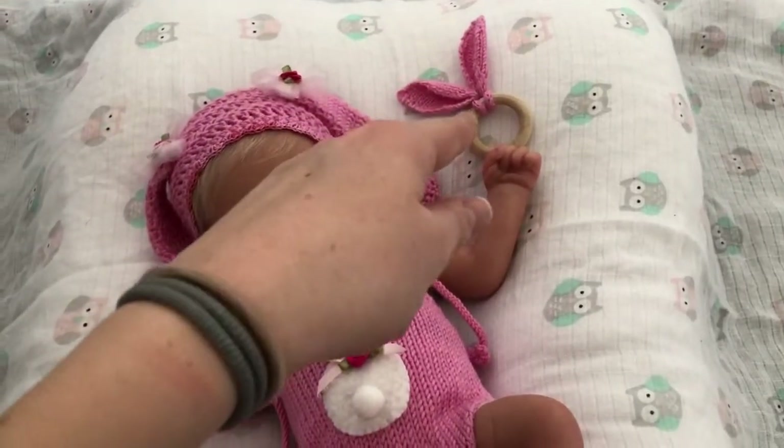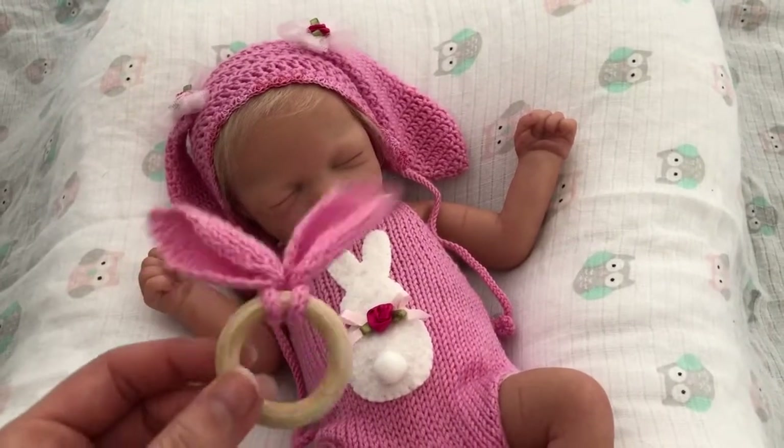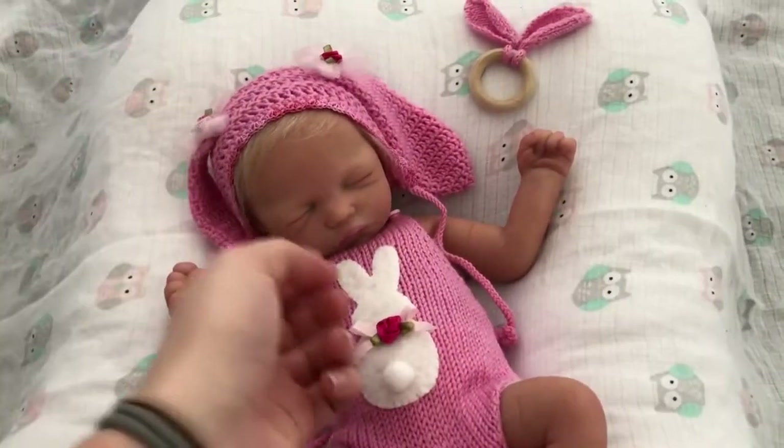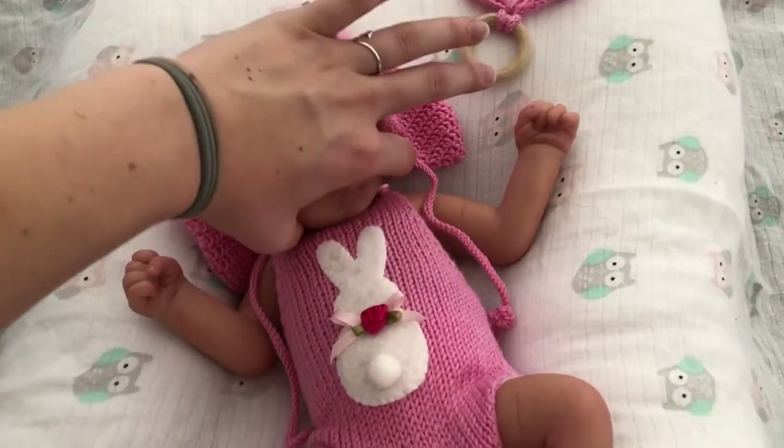And also she has the little rattle — it doesn't make any noise, but it's just there. And she looks so cute in this outfit. I always feel like she's sinking her face into her chest too much.